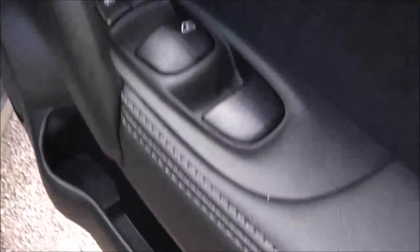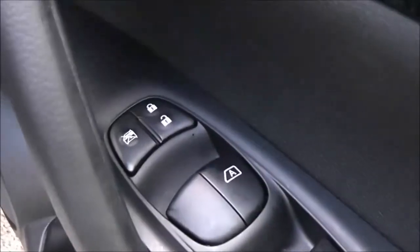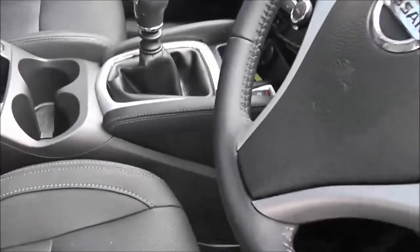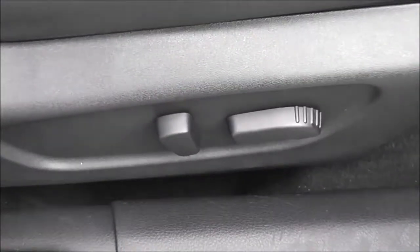Moving forwards to the driver's area, the driver has a speaker, a drinks holder, and there's an additional door pocket. There are controls for both front and rear electric windows, an interior central locking button, and the control for the fully adjustable electric folding door mirrors on the grab handle. Inside, it's a premium grey leather upholstery which is in excellent condition, and the driver's seat is electrically adjustable.